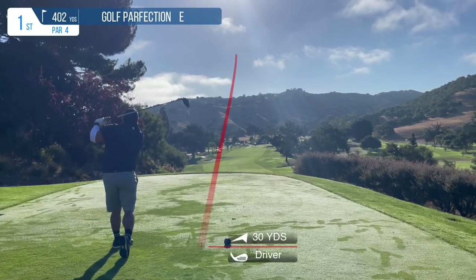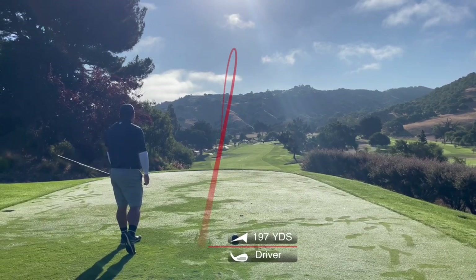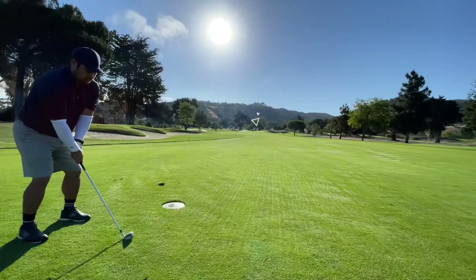The first tee shot here is a beautiful downhill into a valley tee shot, kind of like Wente actually. As you can see, beautiful views and great weather. It's going to be a good day.